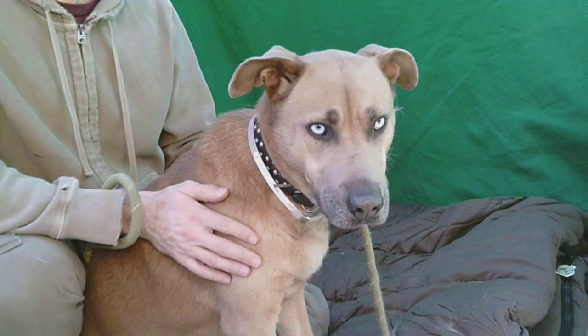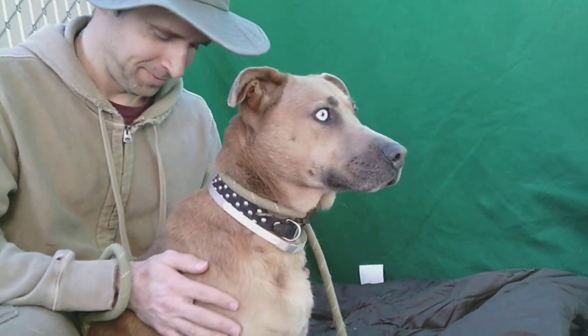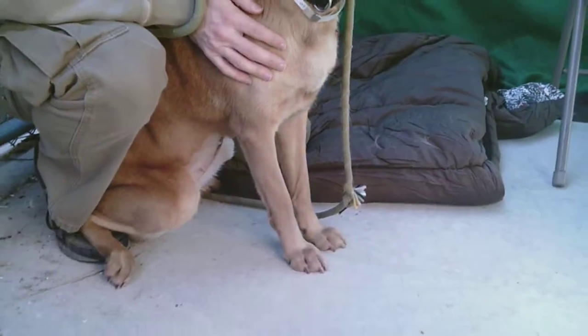So if you are looking for a sweet girl like Hart, you can come on down to the Baldwin Park shelter and check her out. She would love to be your loyal companion. Right, Hart? Look at those paws.